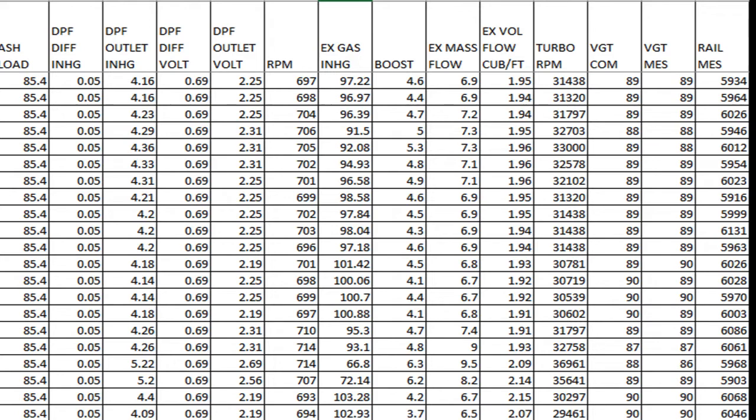We're going to explore the relationship between the voltages and their pressures. DPF outlet inches of mercury pressure is the back pressure from the SCR brick or exhaust to the atmosphere against the outlet of the diesel particulate filter. We've got 4.16 inches of mercury and our DPF outlet voltage is 2.25 — remember the voltage can go to a maximum of about 4.65, so we're at 2.25 with 4.16 inches of back pressure.